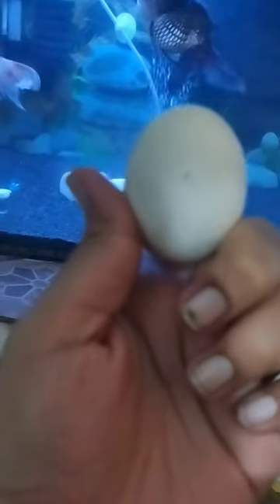First of all, you will have an egg, which you will obviously have to boil. Either you can take it from the shop, or you can do it manually.